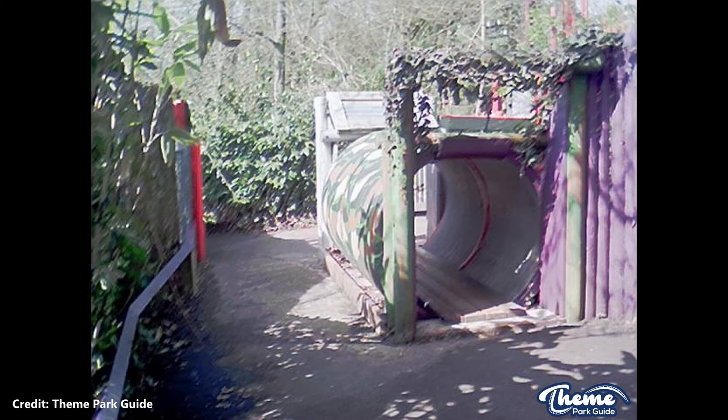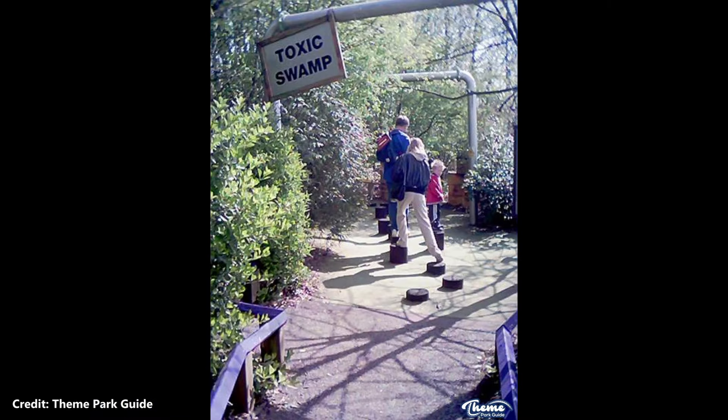Action Man Critical Mission was a large adventure playground attraction themed to the Action Man action figure. It opened in 1997 and was renamed to Action Man Training HQ in 2000, before being removed in 2003.